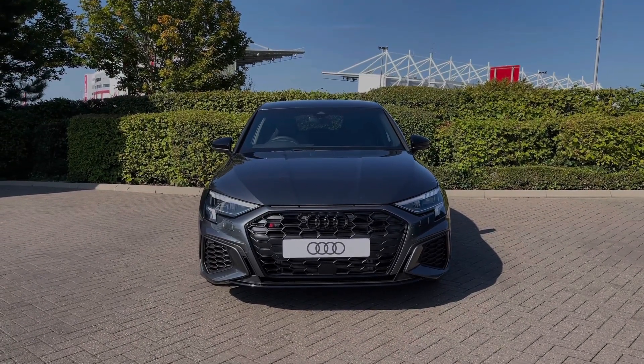Coming into the vehicle's menu, we have the Audi drive select system with a range of different driving styles to choose from. We can also access a range of different driver assist settings and functions, making driving this Audi S3 much easier.